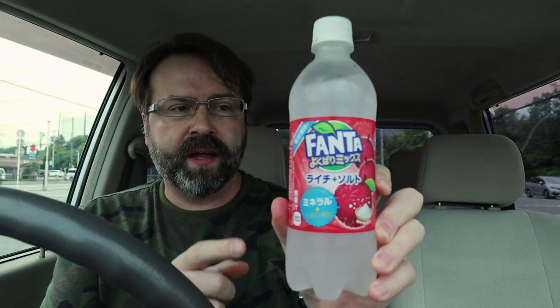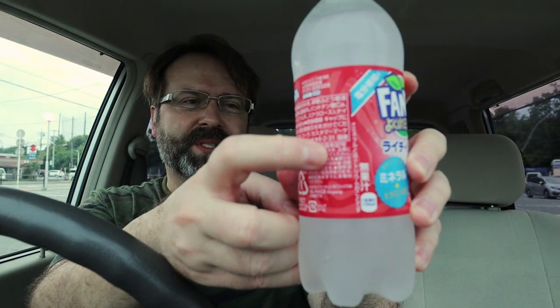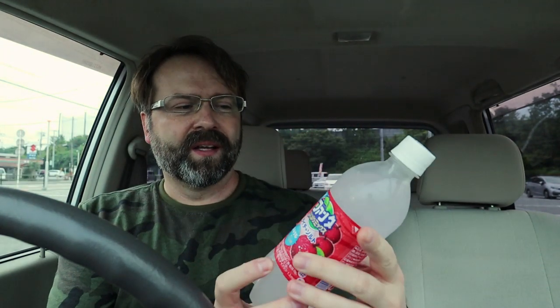For today's drink I have a brand new Fanta flavor that just came out — lychee and salt, so salted lychee. It's got lots of minerals and vitamins. Sometimes these say 1% juice, but this one actually says 0% juice — no juice at all. Let's give this a try.